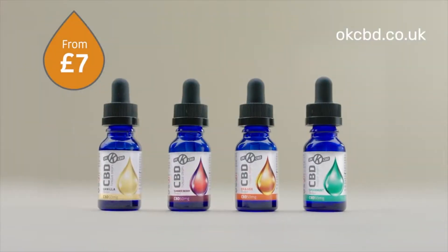With prices starting at £7 and 20% off your first order, ordering in a click is OK at okcbd.co.uk.